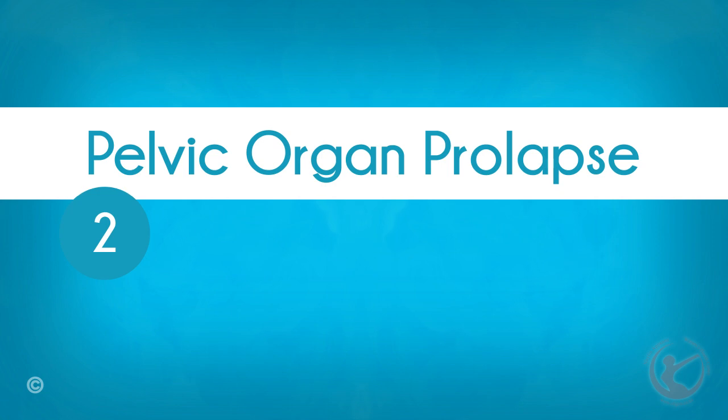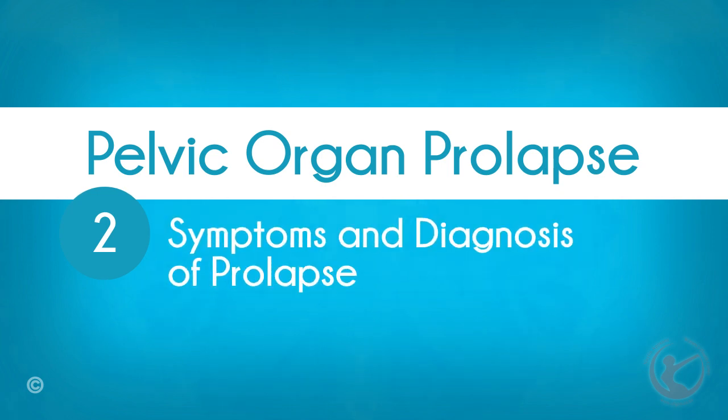Hi, my name is Nelan Appena. I'm a specialist gynaecologist in Hamilton in New Zealand. Welcome to my series of educational videos. Today we're going to talk about prolapse, Part 2: Symptoms and Diagnosis of Prolapse.